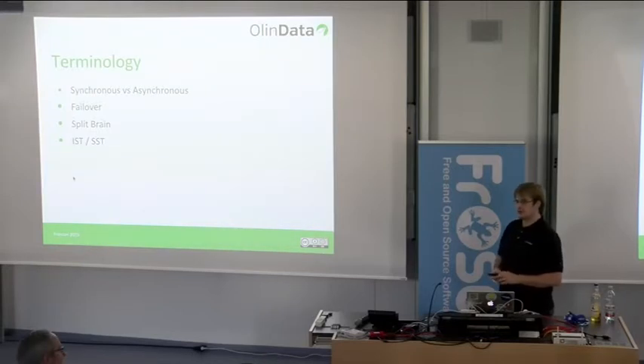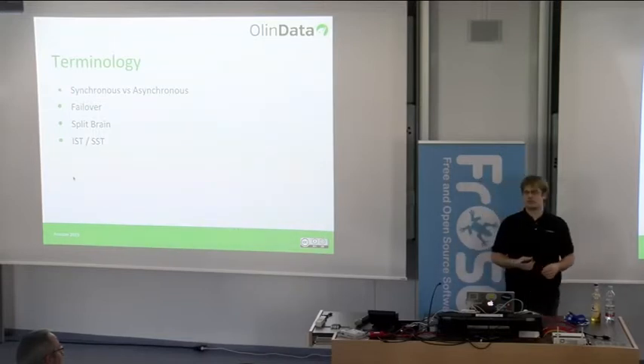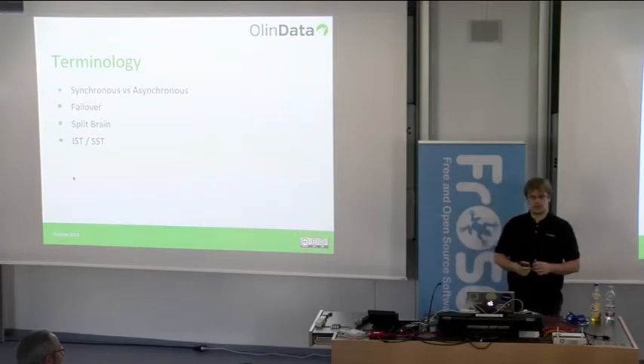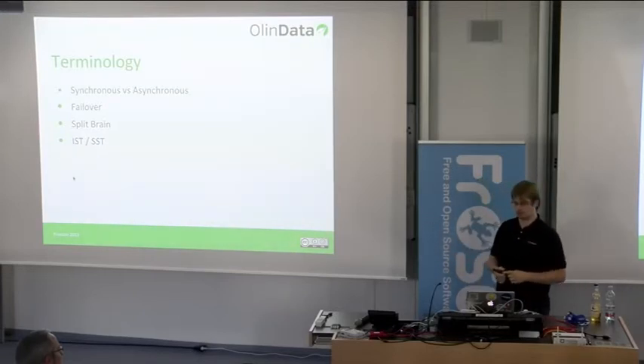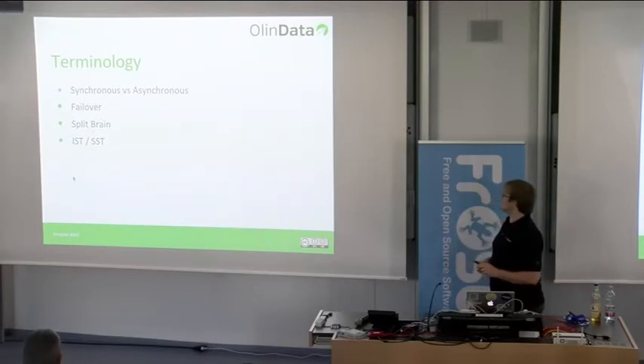With Galera we have five — actually six — nodes in a cluster. If one drops out, the other four or five just keep working with no big problem usually. I'll tell you some horror stories of things I've watched that were not a lot of fun.